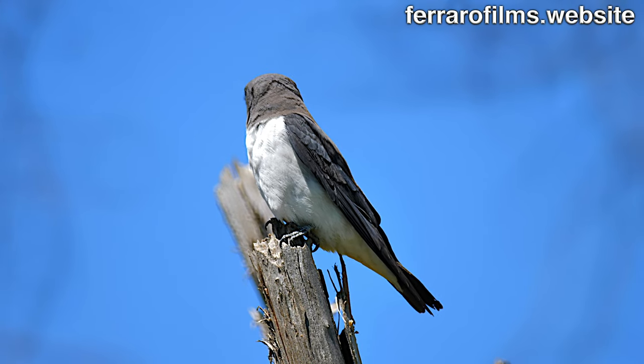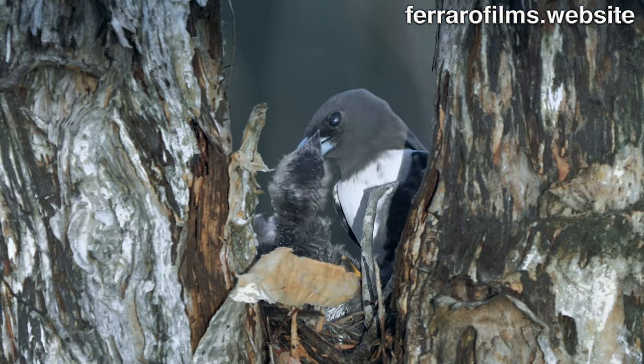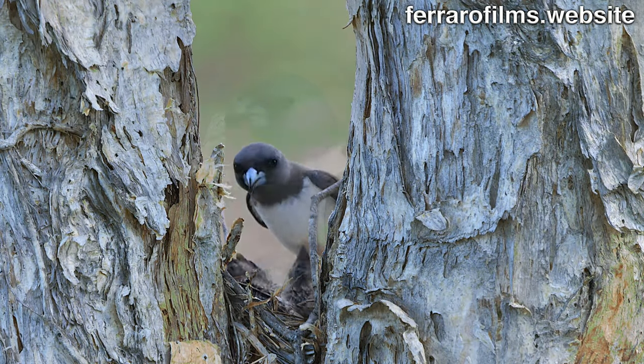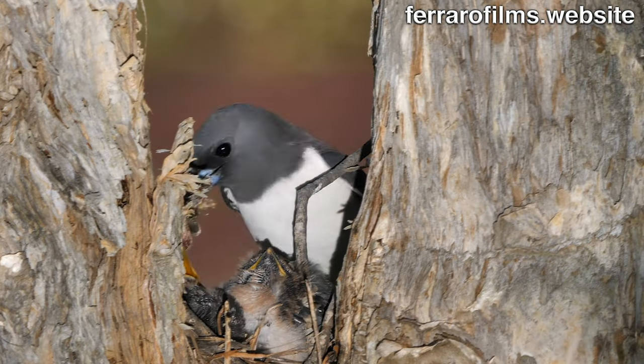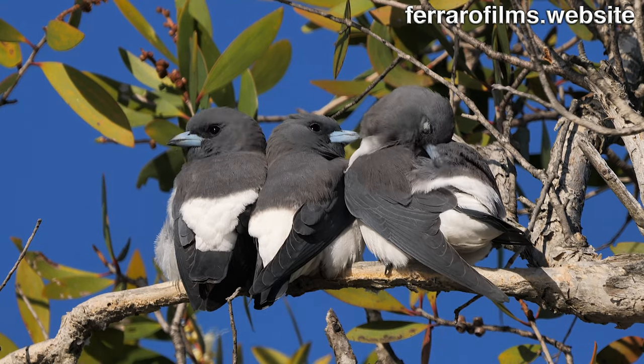A white-breasted wood-swallow couple made their nest on a fork in a paperbark tree on the water and are on the exhausting feeding job. When the three chicks fledge from the nest, they go back to the same tree to roost.